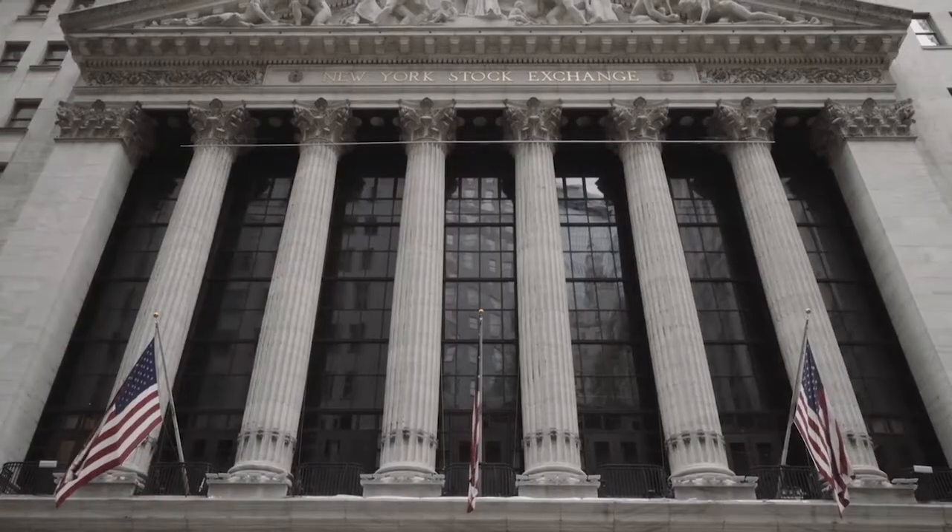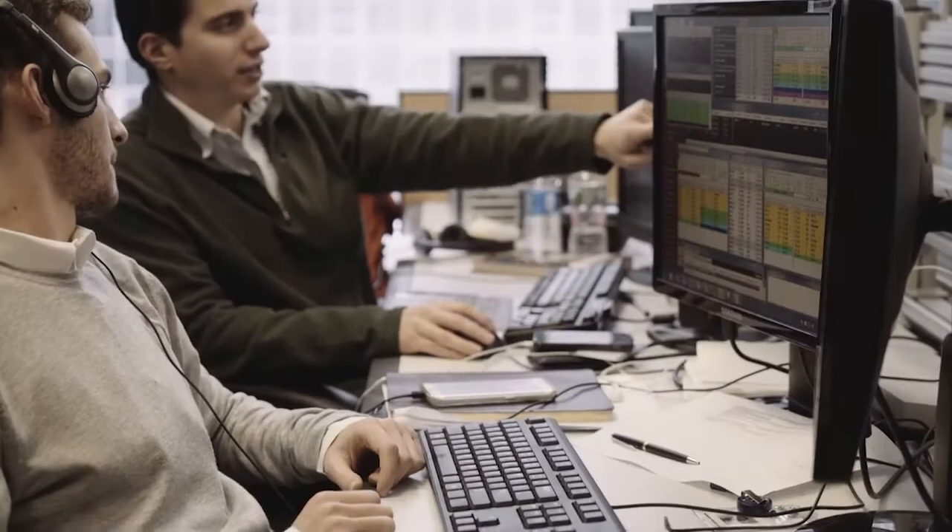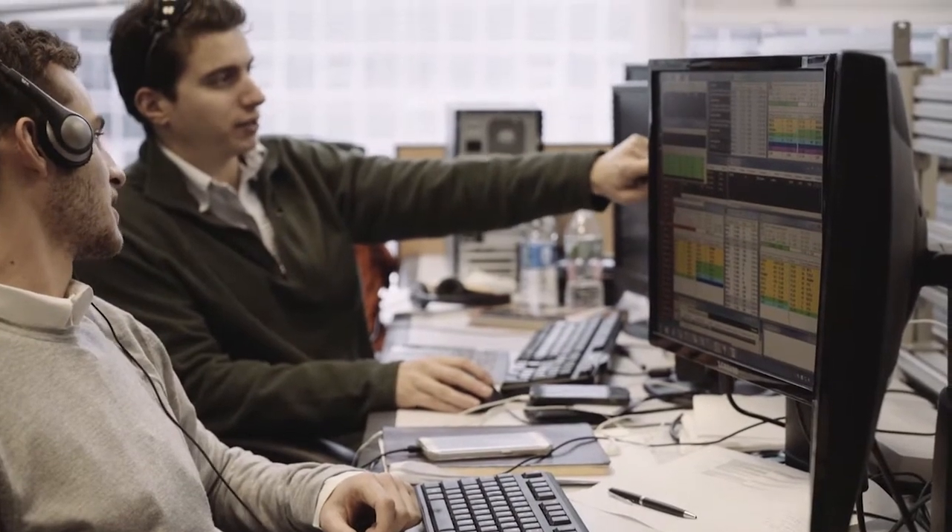Think about trading your best setups bigger and expressing them perhaps with options or futures so that you make a little bit more money — squeeze more money out of your strengths. Look for that on the blog in a longer-form format. Those are some keys for you to think about. We'll talk to you soon — trade well.